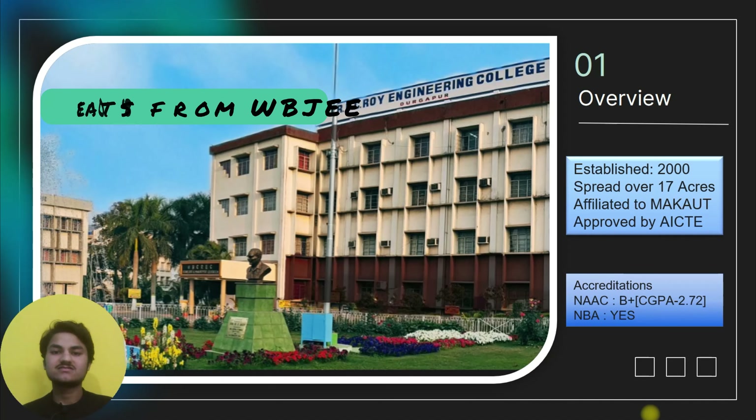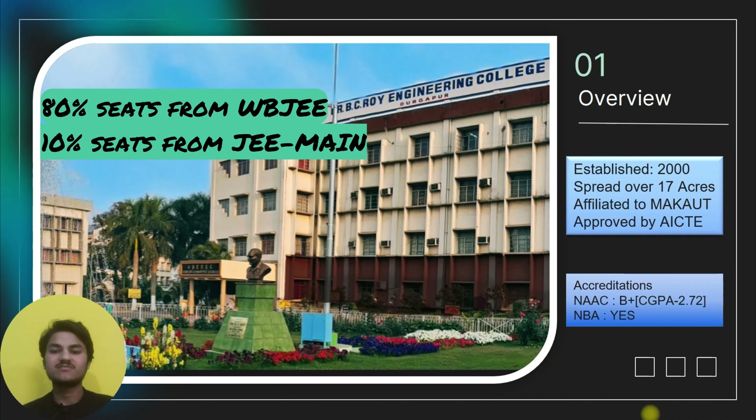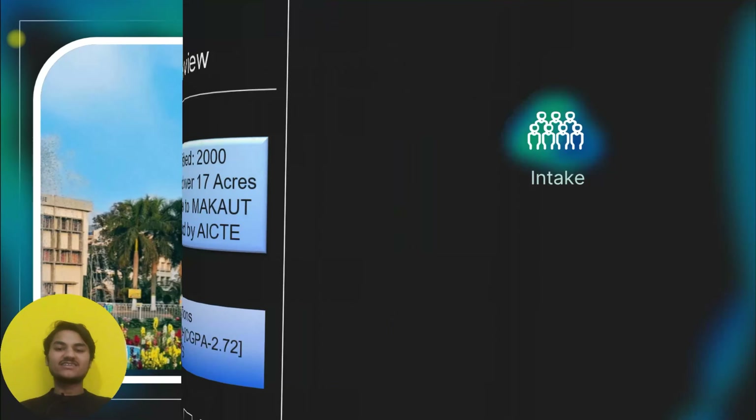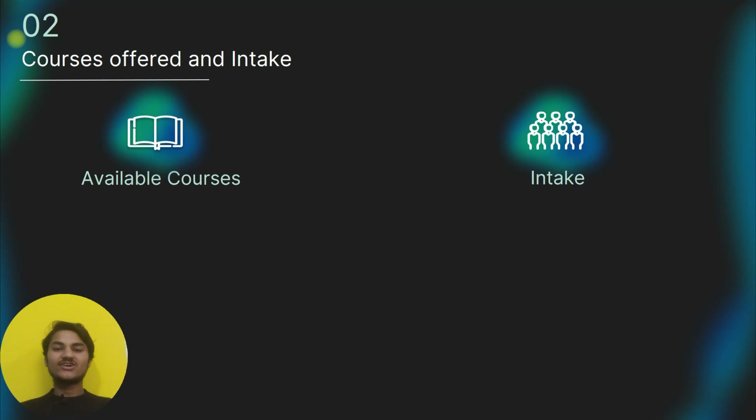Regarding the admission process: 80% of seats are filled by WBJEE qualified candidates, 10% of seats are for JEE Main qualified candidates, and the remaining 10% of seats are filled through management quota admission.